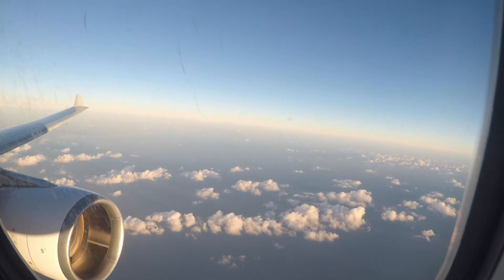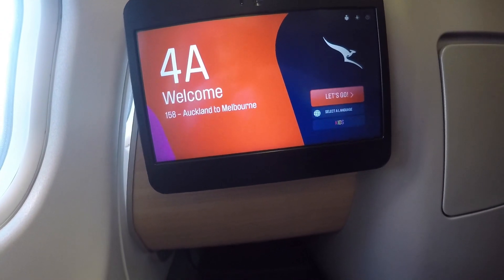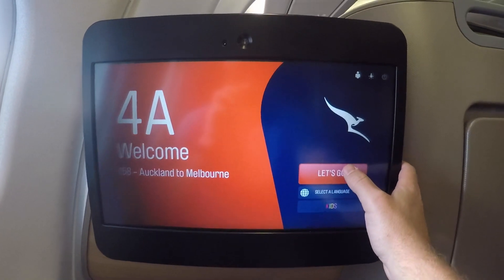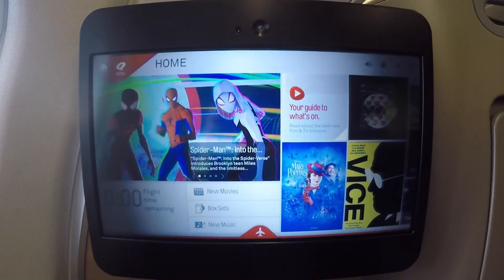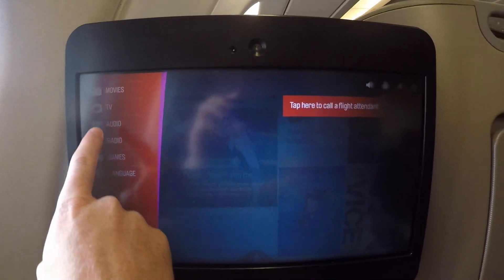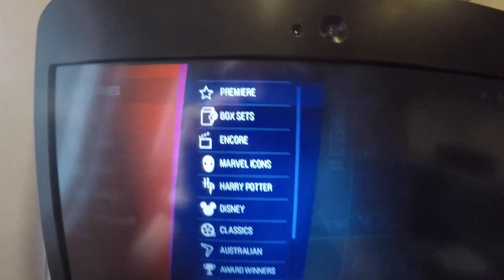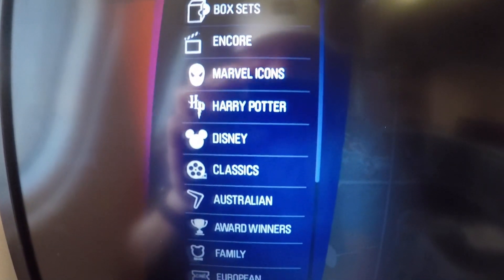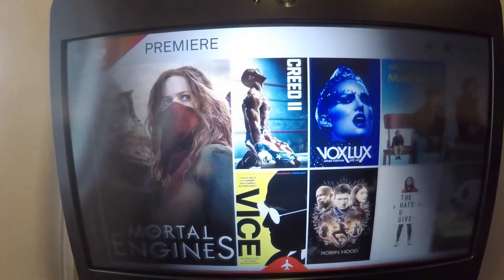First, we'll dive into the entertainment system. This is my first time interacting with the Qantas entertainment system, and initially I was thoroughly impressed. As you can see, it is very up to date and refreshed — it has almost a tablet feel, making it very intuitive and interactive. There's a wide array of movies including box sets, Marvel, Harry Potter, Disney, certain classics, and Australian films as well. I was very impressed with their system.